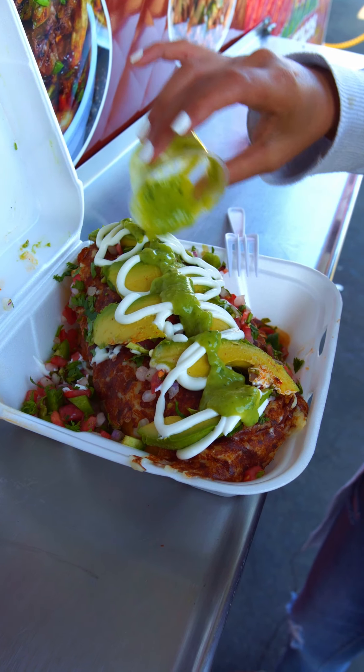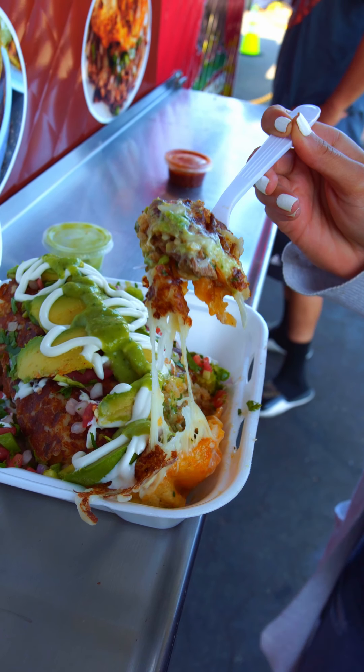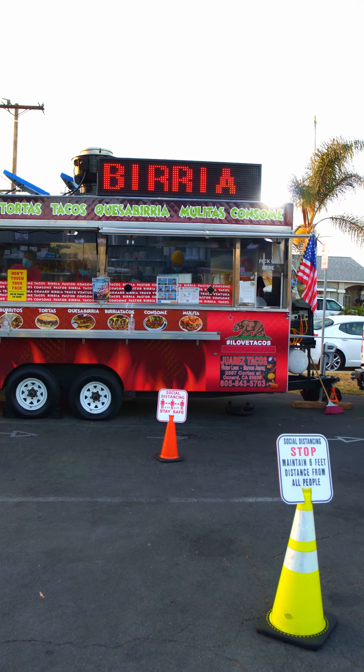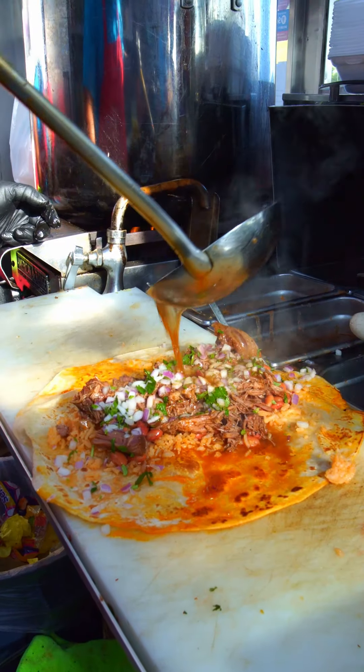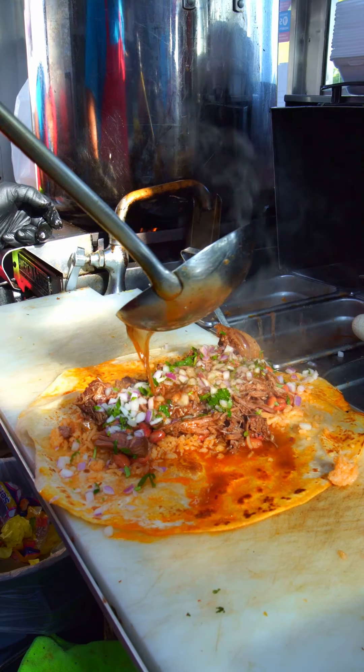This is definitely on the list of menu items — this is why this truck is so famous. Hey, what's up guys? So we're here at Juarez Tacos in Oxford, California, and today we are going to be trying their birria burrito, their burrito mojado. They are super famous. People come from all over California to come and try their food, and you are about to see why.